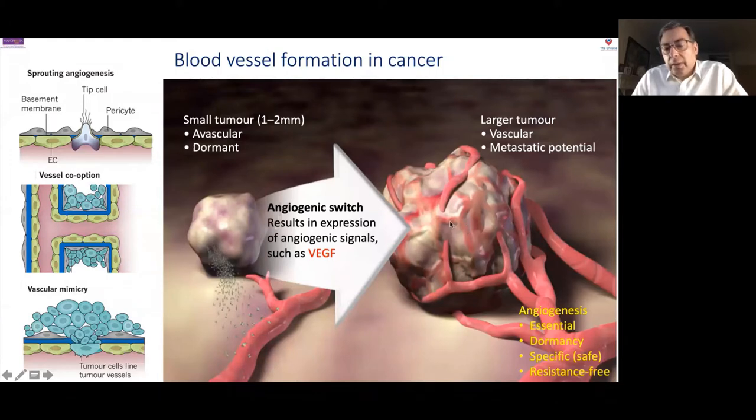In the 1970s, Judah Folkman first developed the idea of hitting blood vessels, arguing that blood vessel formation is essential. He also argued we could put tumours to sleep, which is partly true, but there are escape strategies. He noted that blood vessel cells in normal tissue multiply every few months while cancer blood vessel cells multiply every few days, so we should be able to develop specific, safe treatments. However, nature doesn't rely on a single mechanism, so there are escape mechanisms allowing tumours to escape from drugs that block VEGF.